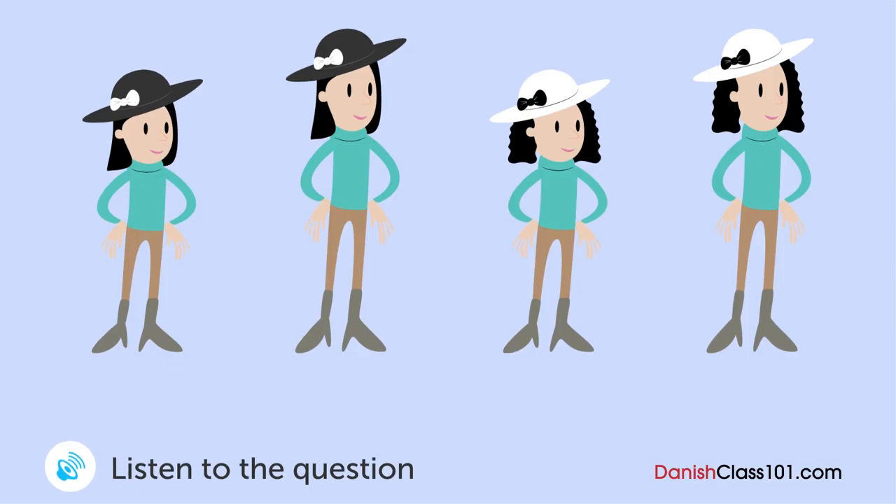En mand skal afhente hans venindens datter. Hvilken pige er hendes datter? Undskyld besværet, men du kunne vel ikke hente min datter? Selvfølgelig. Kender hun mig? Ja. Hun har set dig på billeder, så hun skulle gerne være i stand til at genkende dig. Okay. Hvordan ser hun ud? Hendes hår er sort og krøllet. Hun er slank og højere end gennemsnittet. Okay. Ellers andet?